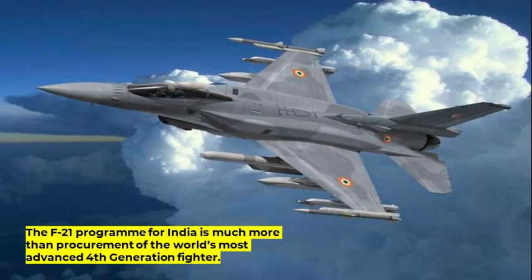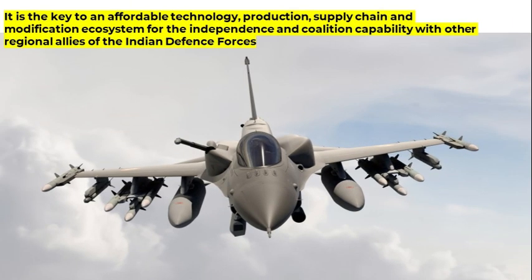The F-21 program for India is much more than procurement of the world's most advanced 4th generation fighter. It is the key to an affordable technology, production, supply chain, and modification ecosystem for the independence and coalition capability with other regional allies of the Indian Defense Forces, as well as a future source of skilled jobs for the people of India.